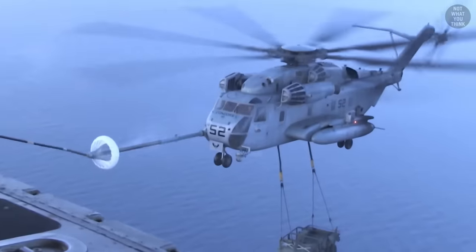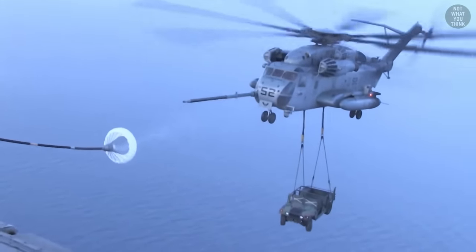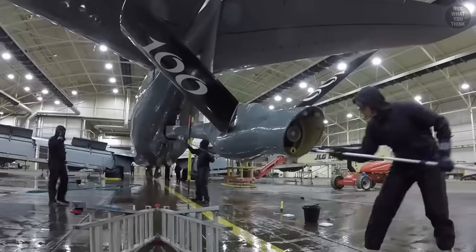Aerial refueling is tough, but the US Air Force is making it even more difficult with this new aerial tanker joining the fleet. The unhappy boom operators want the tip of their booms back, but the reason is not what you think.